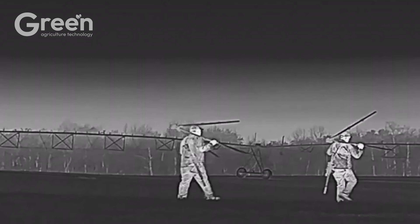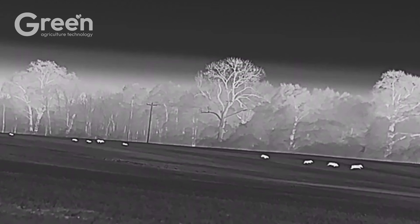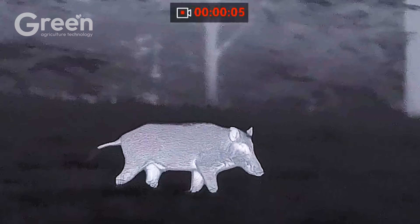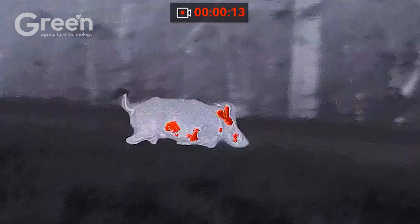As night falls, drones equipped with infrared cameras are deployed to locate wild boars hiding in dense forests or open grasslands. Once spotted, hunters use high-powered flashlights to identify the boars in the dark before taking action. Some of these animals can weigh up to 800 pounds and have been successfully controlled using this method. However, wild boar management requires adherence to regulations to maintain ecological balance and avoid harmful impacts on the environment and native wildlife.